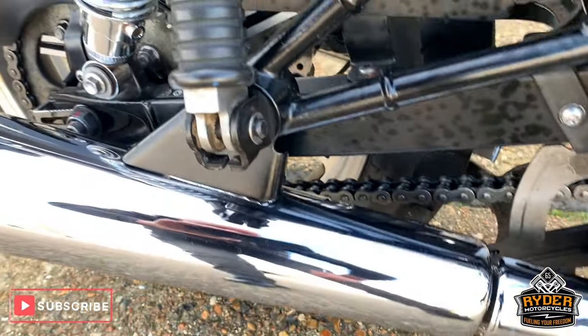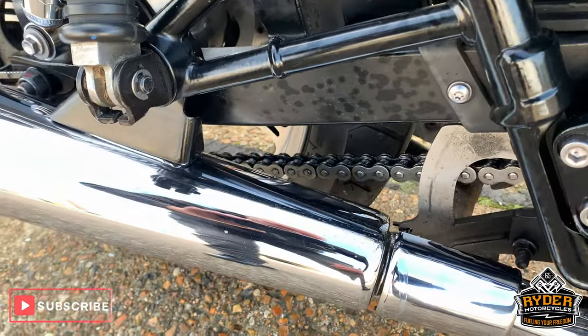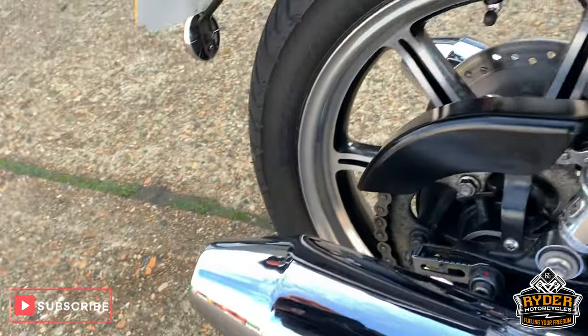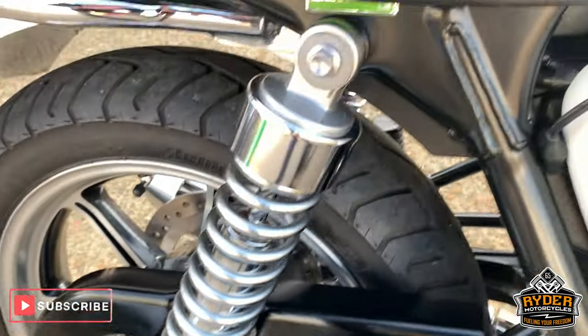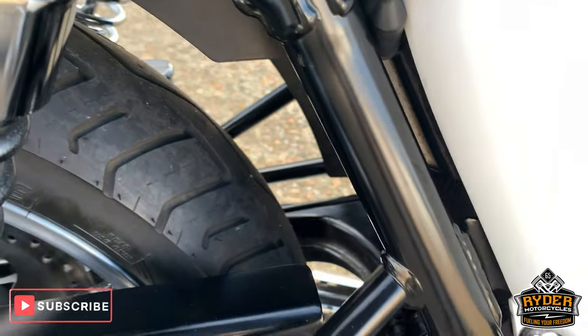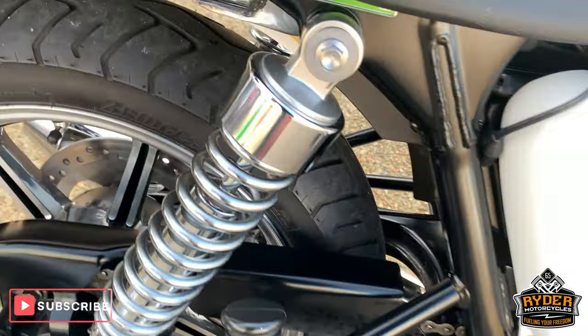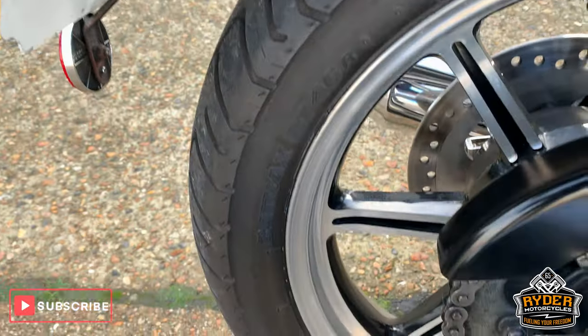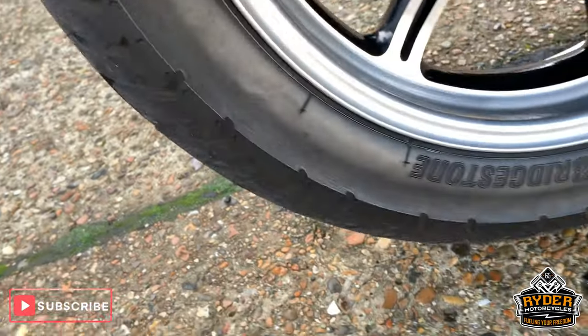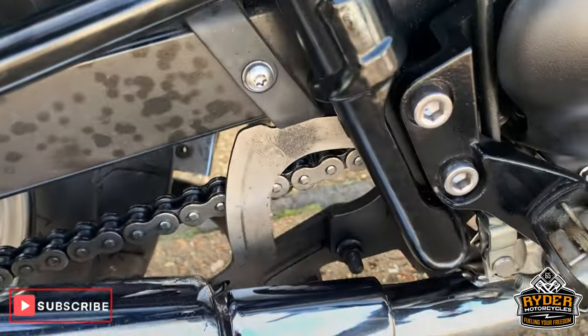Nice exhaust. Rear suspension is good and the swing arm is nice. Nice rear tyre and rear wheel. Nice chain and sprockets, very good condition.